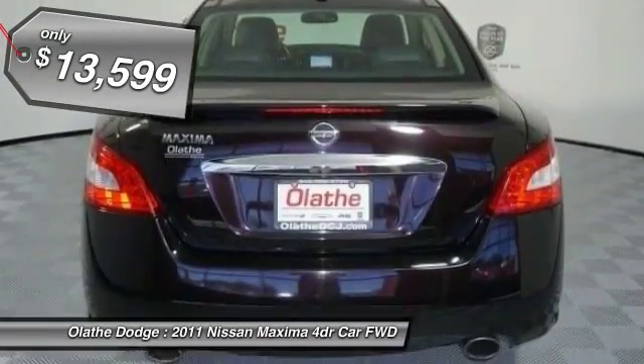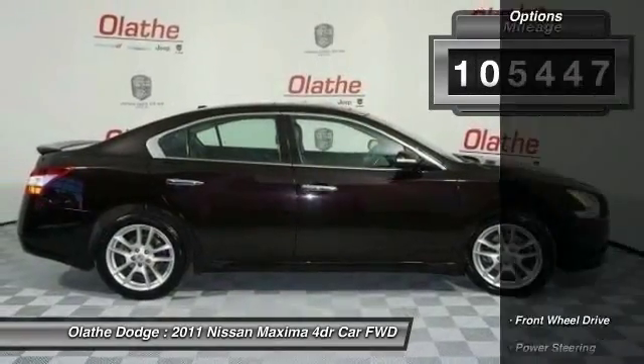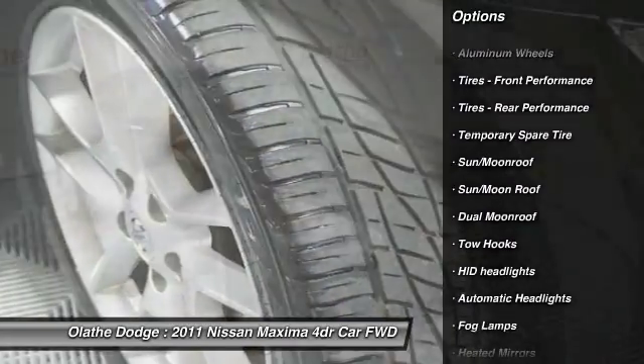Here are some of this vehicle's great options: keyless entry, CD changer, power passenger seat, steering wheel audio controls, moonroof, Bluetooth, leather-wrapped steering wheel, adjustable steering wheel, power steering, and four-wheel disc brakes.